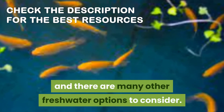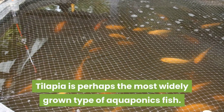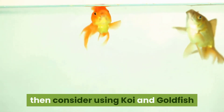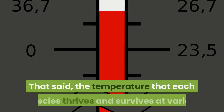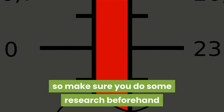All varieties of freshwater fish work well in an aquaponics system. Tilapia is perhaps the most widely grown type of aquaponic fish. If tilapia are not available nearby, then consider using koi and goldfish — they're also great in these systems since they don't require cold water. The temperature each species thrives at varies, so make sure you do some research beforehand.